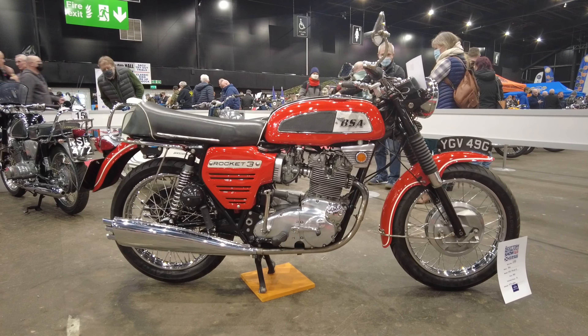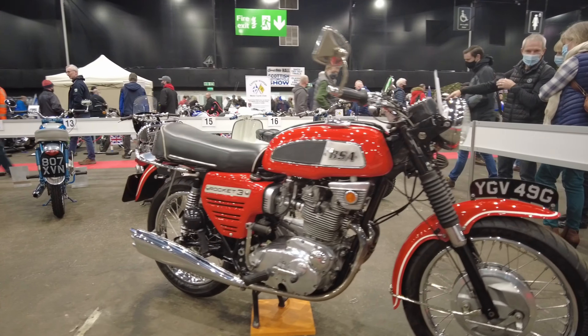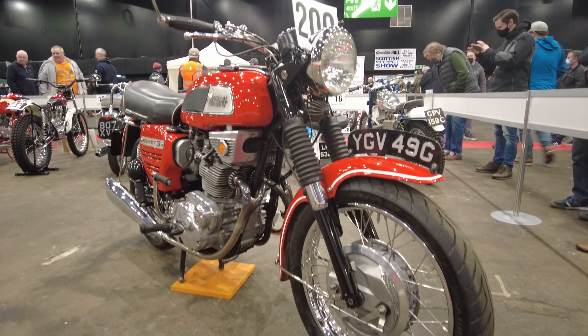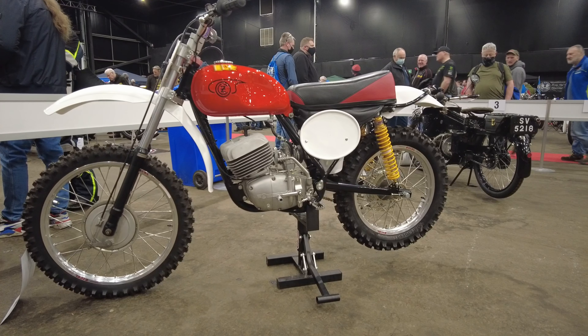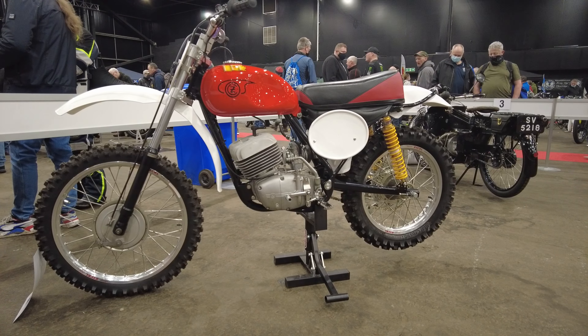I can remember back in the 80s, one of my friends had one. It's a very nice bike — don't know if he's still got it. This is a little CZ dirt bike; I used to have one of these many years ago. Can't remember what happened to it.